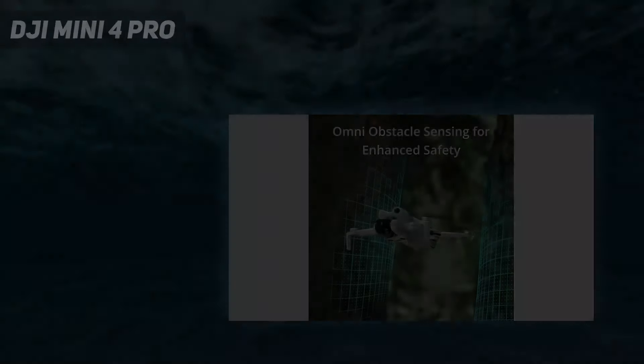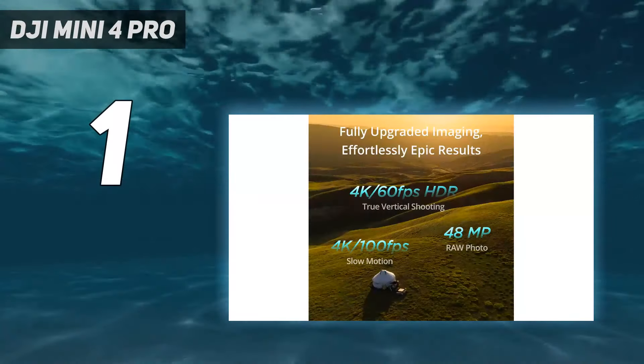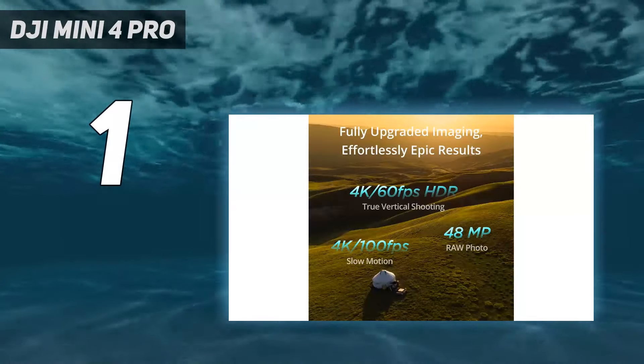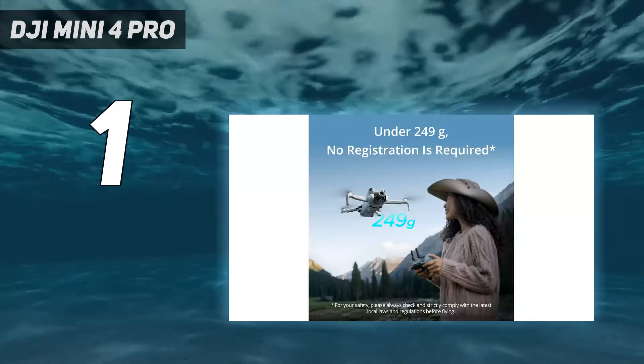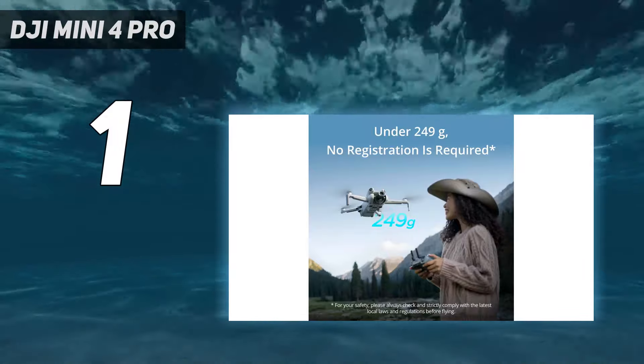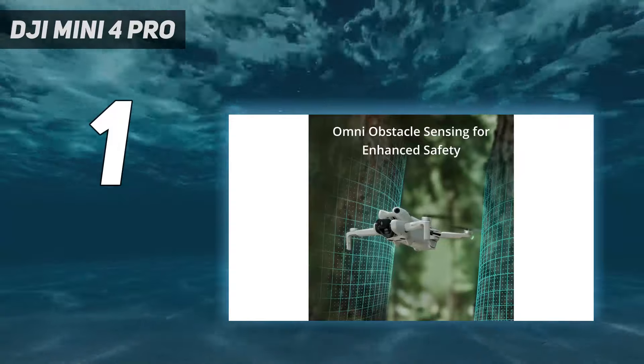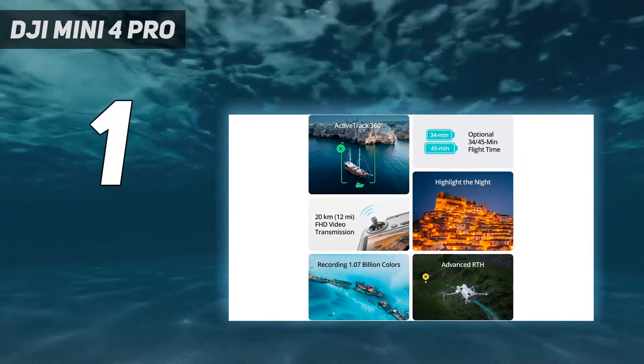And number 1: the DJI Mini 4 Pro. With a lightweight build and pro-grade features, the DJI Mini 3 Pro was previously our favorite drone. The Mini 4 Pro builds on its qualities to deliver an even better experience, albeit not a radically different one. If you already own a Mini 3 Pro, it probably doesn't justify an upgrade.